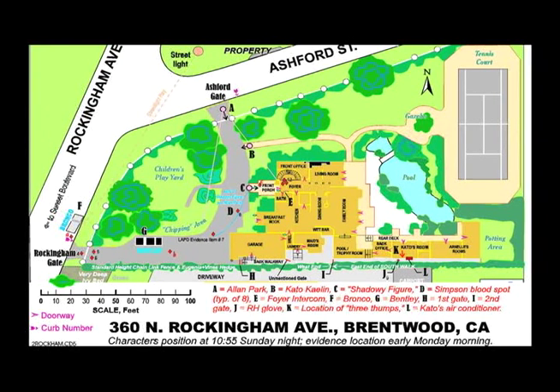This diagram of OJ's estate was used by the prosecution to show the jurors the locations of the evidence. I'll use it here to provide a perspective for the scenes depicted in the reenactment.